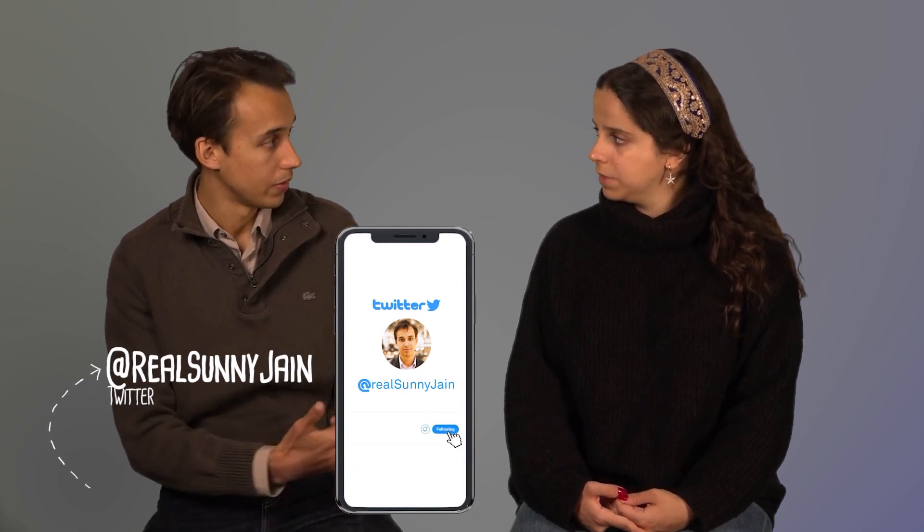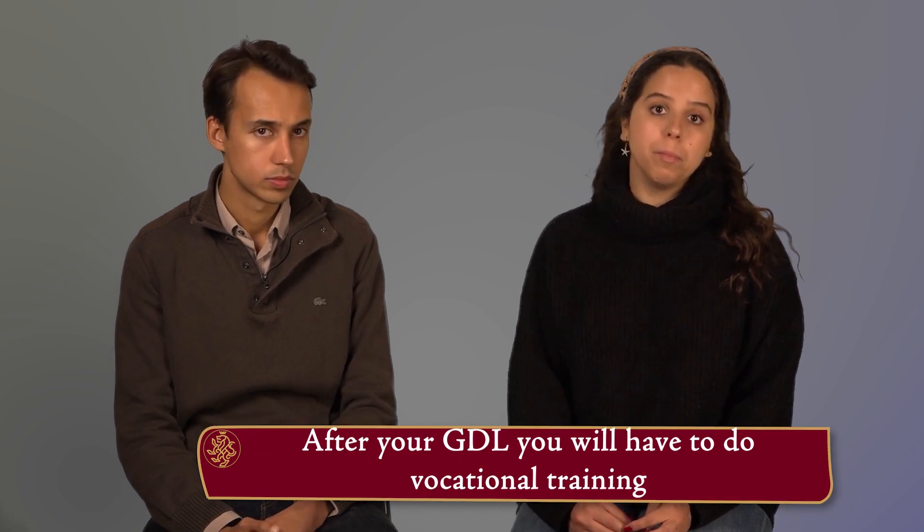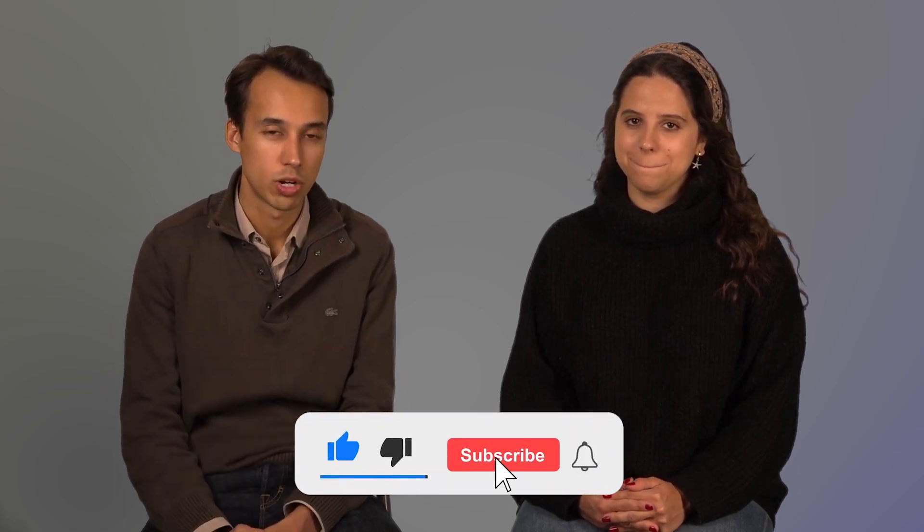After the GDL — which is one year — do you become a solicitor or barrister right away? No, then you go into your vocational training. If you want to be a barrister you do the bar course, which is another year. If you want to be a solicitor, you used to have to do the LPC — the Law Practice Course — but now I think you do the SQE, which is another two years. So it does take some more time. Best of luck in your careers, guys. If you enjoyed this video please like it and subscribe to our channel — good luck with your applications!